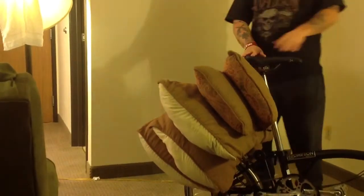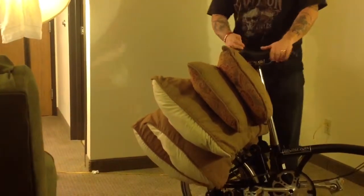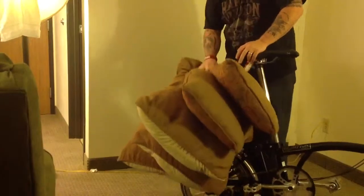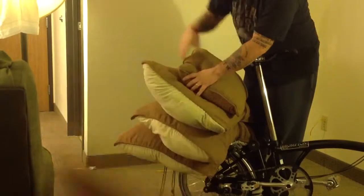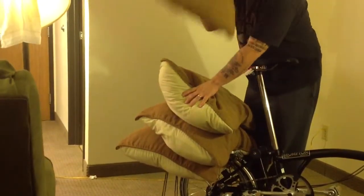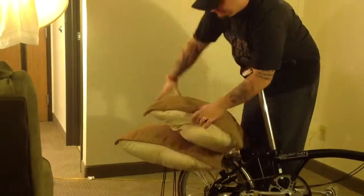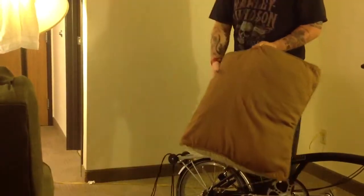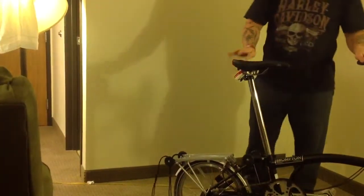Now, these are very large pillows. We'll just go ahead and pop these off here. Pretty big, yeah? Very large, fluffy pillows. We just had them strapped on the back of the bicycle. We could have rode around a parking lot with this if we wanted to.